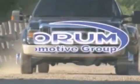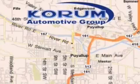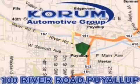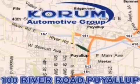Coram Automotive Group is located at the corner of River Road and Meridian in Puyallup. Coram has been serving our customers since 1956, providing excellence in sales and service of new Fords, Mitsubishi and Hyundai products along with a huge selection of pre-owned vehicles. Come visit the Coram Corner or email our internet staff at iteam at coram.com.